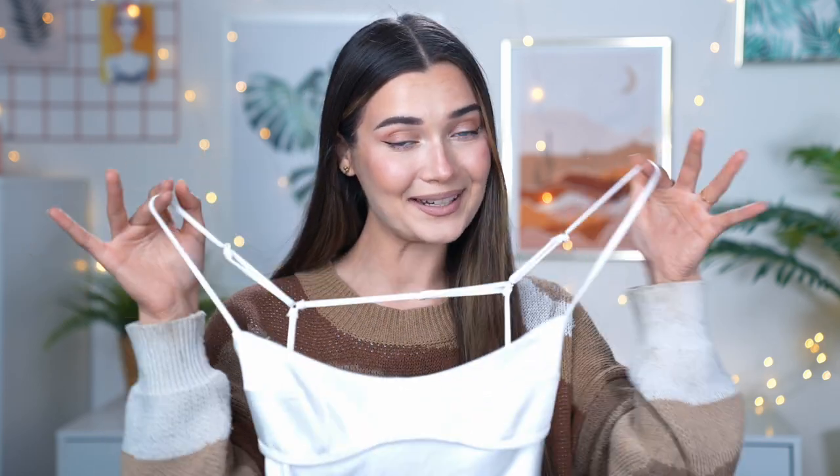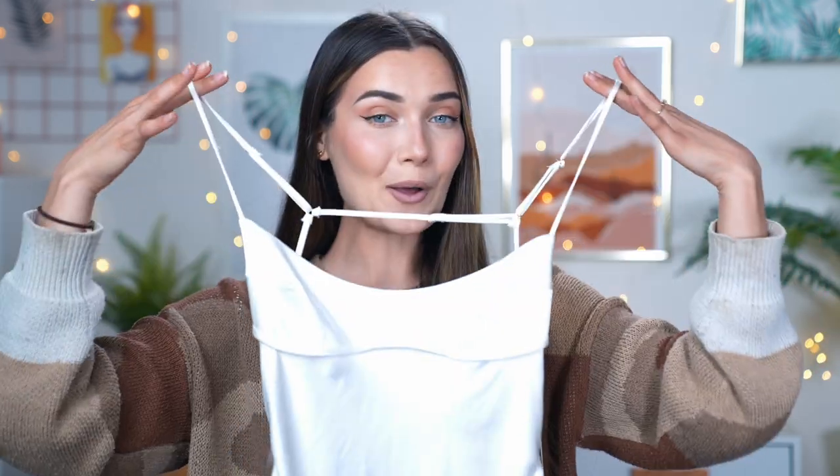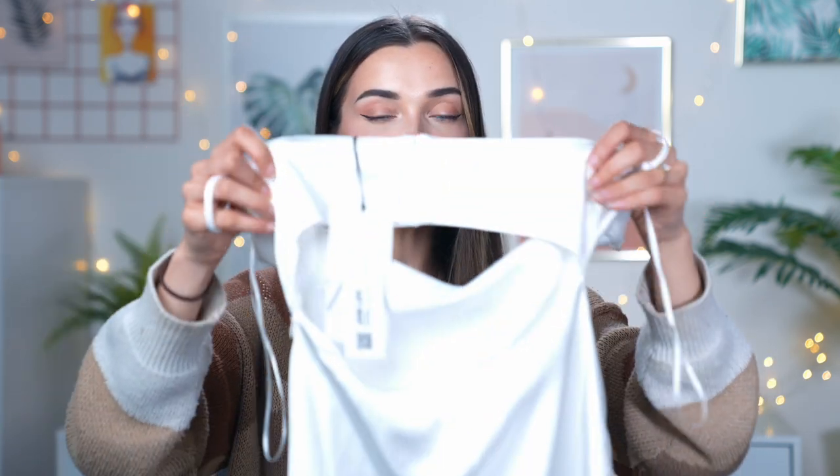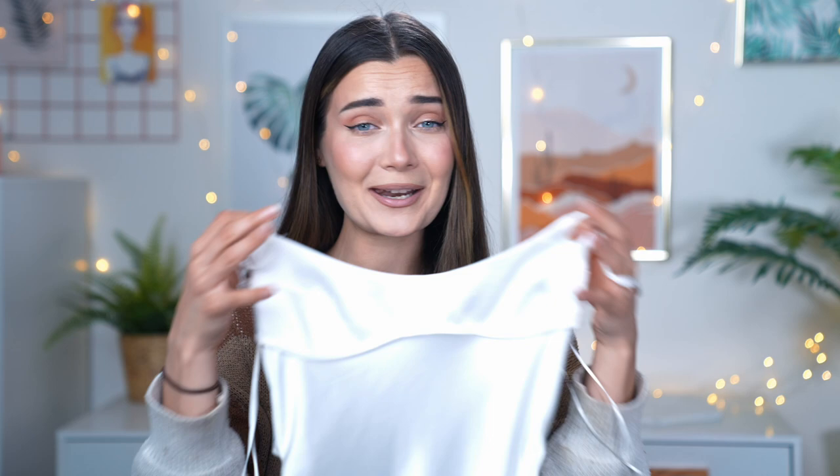First up, I have a little satin moment — a midi slash maxi dress I'm so excited about. It's kind of an A-line shape and the fabric feels very luxurious. This dress was £45.99 and I got it in an extra small. On the front it's a strappy style, and on the back there's a crossover detail with a cutout below a back band. I think it would be perfect for a wedding guest or hen do situation.